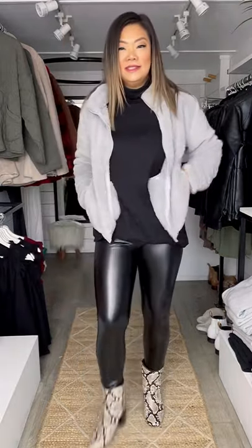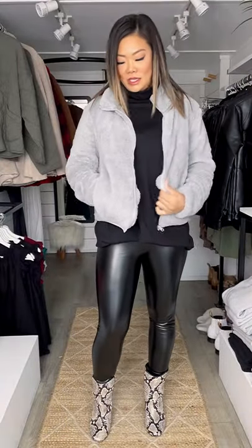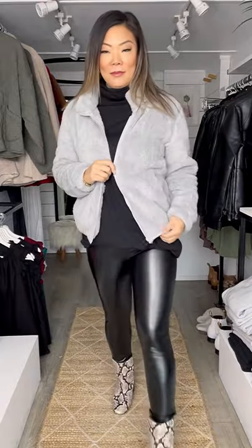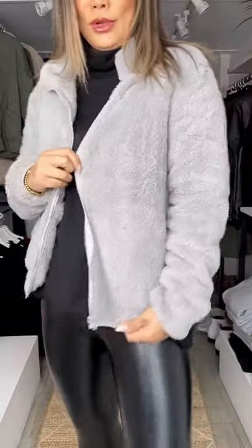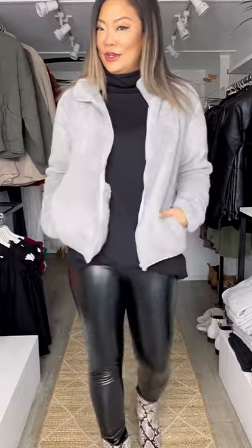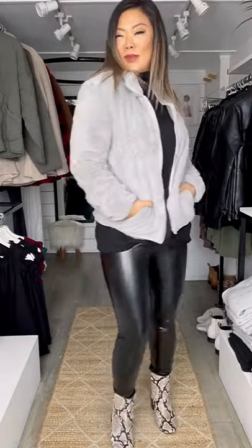Underneath this brand new jacket — it's your standard style teddy jacket in a beautiful misty colored gray, definitely on the cooler tones. The pile is really nice, super soft, and the fit is also great. This is the type of piece you can lounge around in to be warm and cozy, and at the same time, because of the texture of the fabric, you can also dress it up.